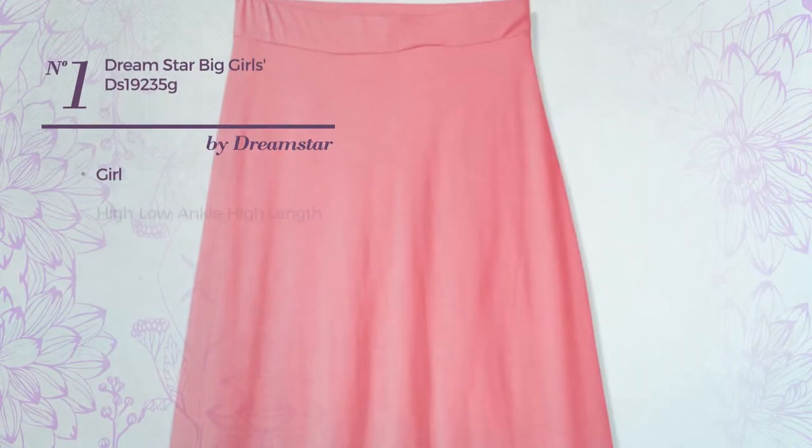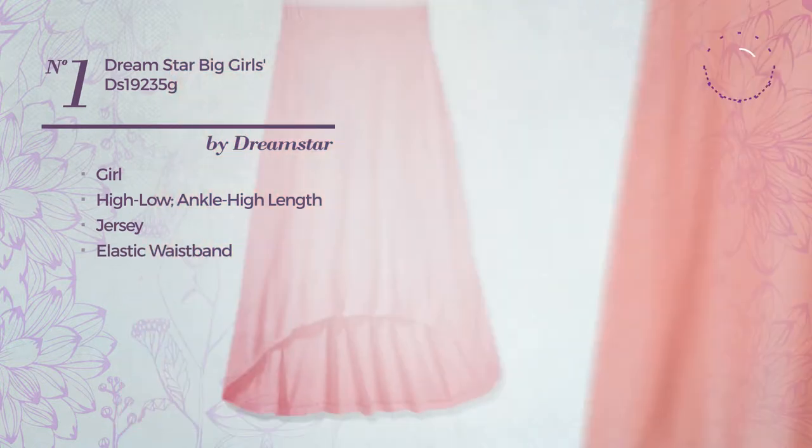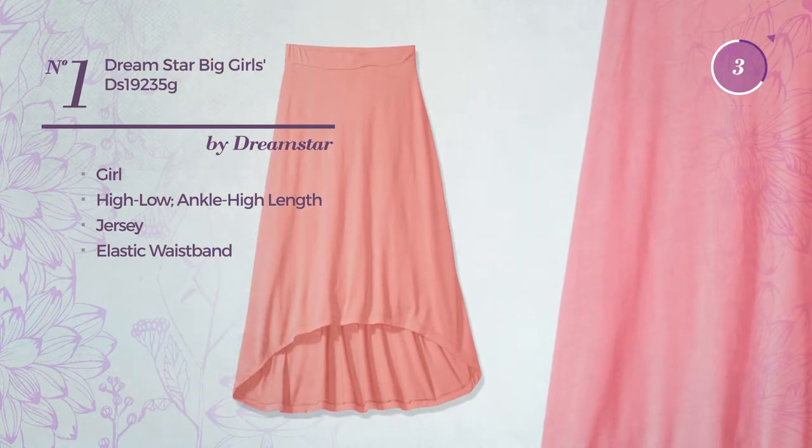Number 1. A girl's high-low ankle-length garment, crafted from elastic jersey with an elastic waistband. Available in 5 other colors.